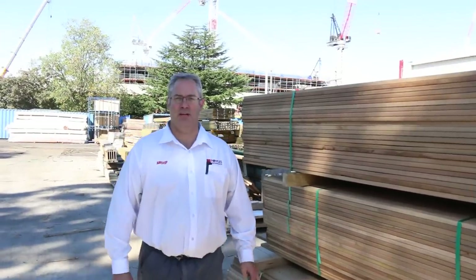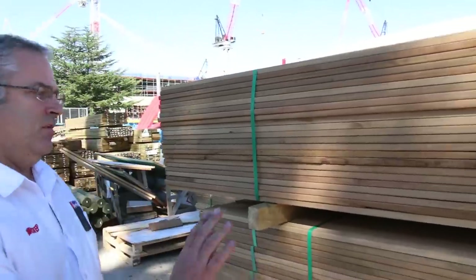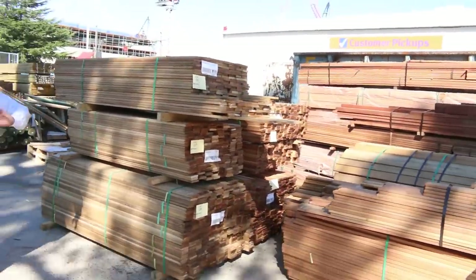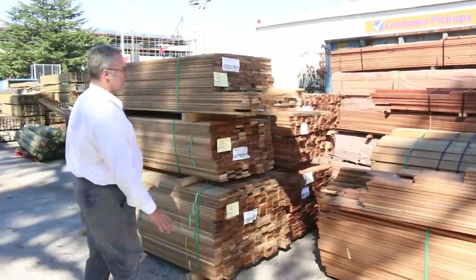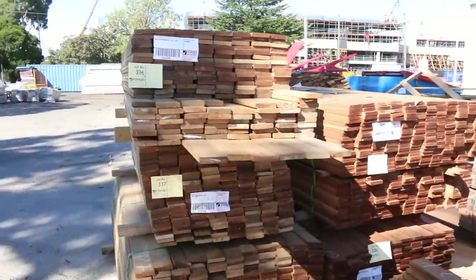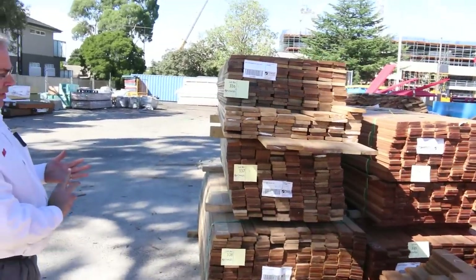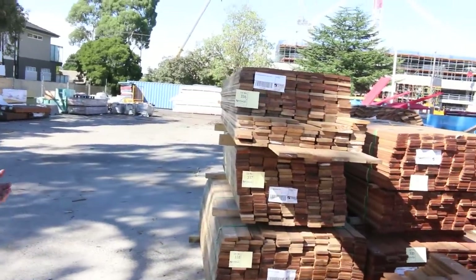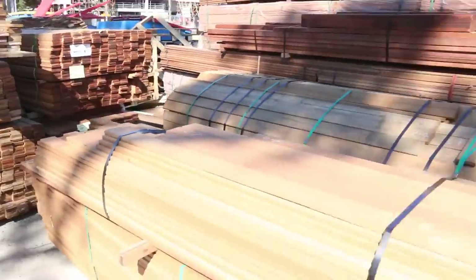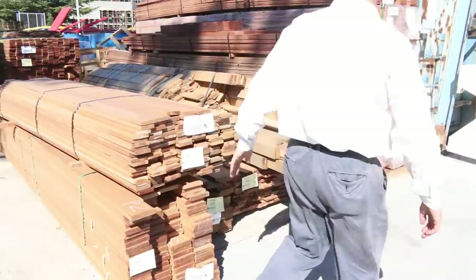Welcome to the Timber and Building Supplies auction preview for Wednesday the 3rd of April 2019. This week we've got tons and tons of decking going out for an absolute bargain tomorrow — virtually no reserve, very low price. We've got some 90 by 19, some 140 by 25, also the Kapur, Yellow Balau and Vitex. Really good buying on these; it's unreserved stock and it's gonna go flying out the door.